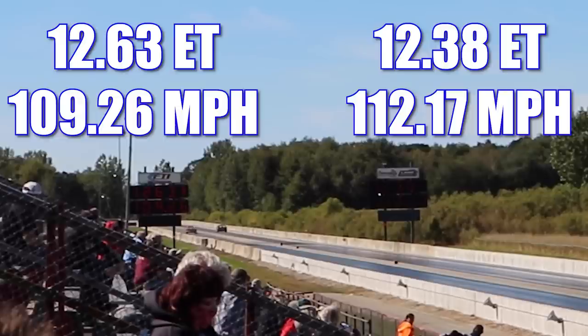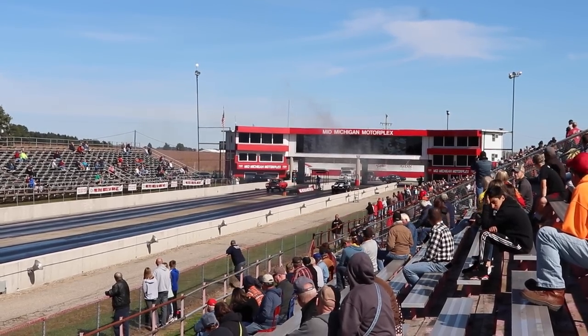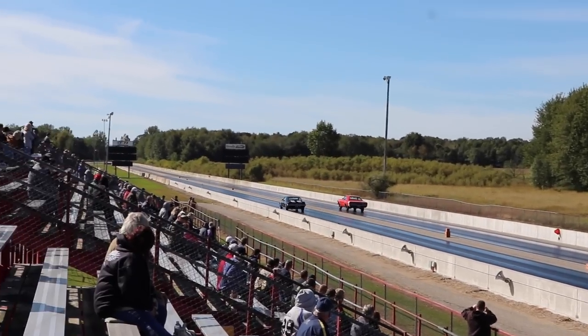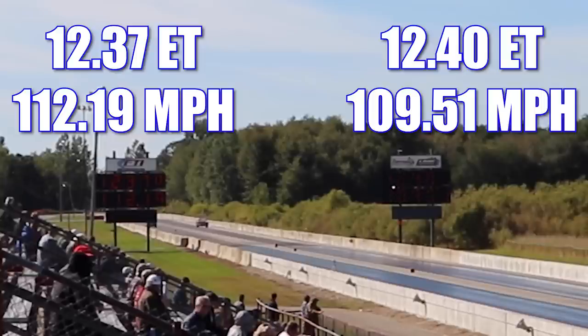Let's see if that Super Bee can even the score in round two. In the second round, it's the Super Bee that takes home the win. Even though they had a slightly worse ET, it was their turn for a .03 reaction time, and they crossed the finish line first in a very impressive 12.40 seconds at 109.51 miles per hour. This time, the Camaro ran a very consistent 12.37 seconds at 112.19 miles per hour. With this best-of-three tied one-all, let's check out that final round.